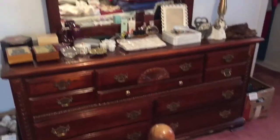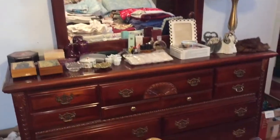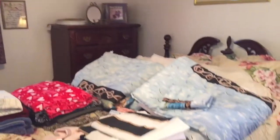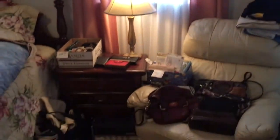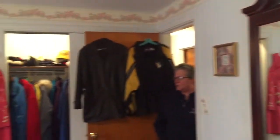Bedroom number three. We have a Basset mahogany bedroom set — dresser with mirror, tall chest, full-size bed, one nightstand. Again, more ladies' and men's clothing, some spritz and spray items, a leather jacket, some steal-or coats, and again more linens.